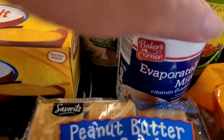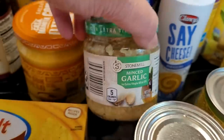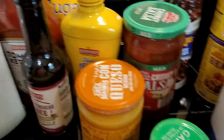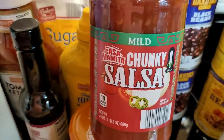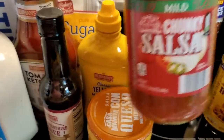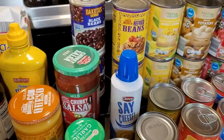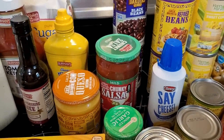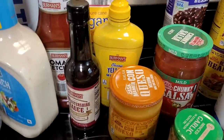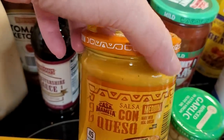I also got a can of evaporated milk - that's just something I like to keep on hand. A jar of minced garlic, some cheese in a can because everybody needs cheese in a can. I also like this jarred salsa - I think it's really good. I add it to recipes a lot and we all just eat it too. We're a family of four - me, my husband, and two daughters who are basically young adults now. Also got a jar of cheese dip.